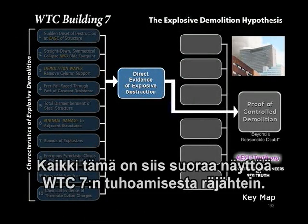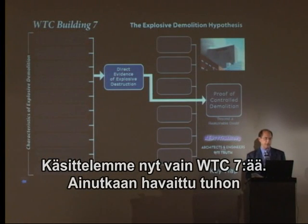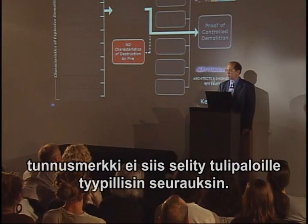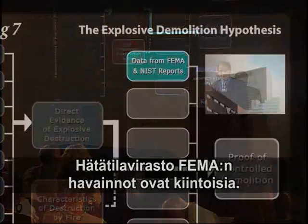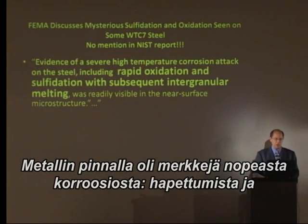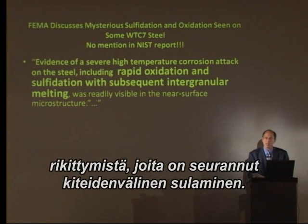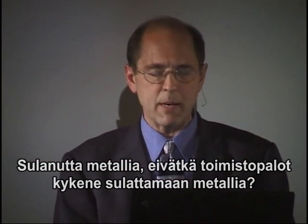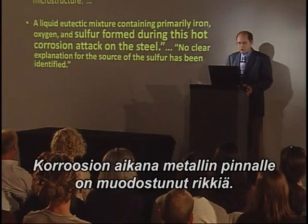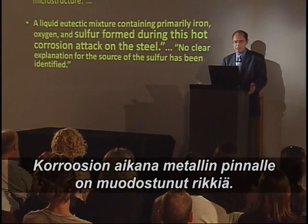All of this is direct evidence of explosive destruction in Building 7. None of these characteristics can be explained by fire, let alone all of them. Let's listen to what FEMA did conclude, because it is interesting: 'Evidence of a severe high-temperature corrosion attack on the steel, including rapid oxidation, sulfidation, and subsequent intergranular melting.' Very interesting. Office fires don't melt steel. What melted this steel? Sulfur formed during this hot corrosion attack on the steel.